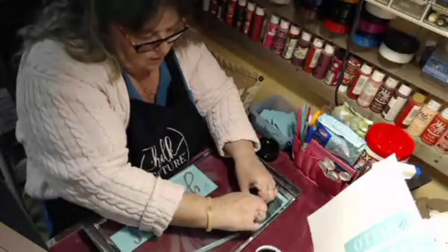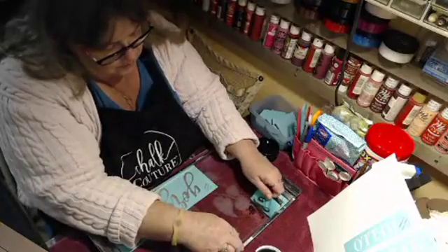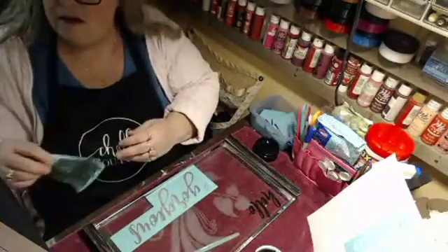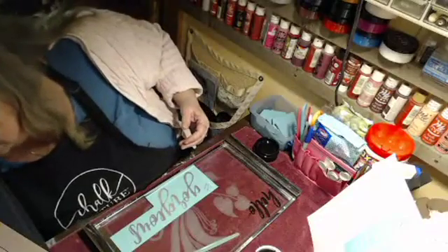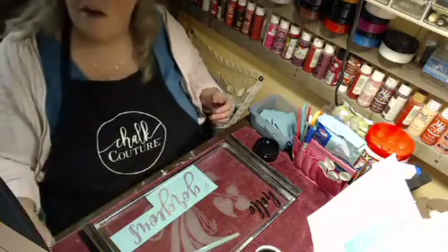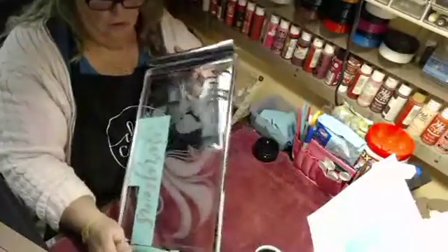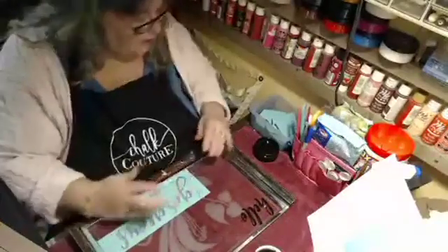Okay, we got the first word done — let's pull that off. Sheila, we need to get you signed up so you can start having fun! There's the 'hello' — now let's see what 'gorgeous' comes out as.